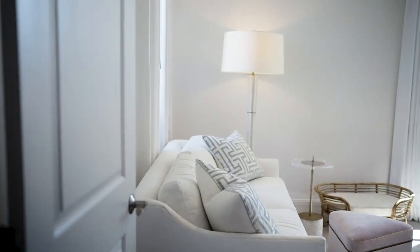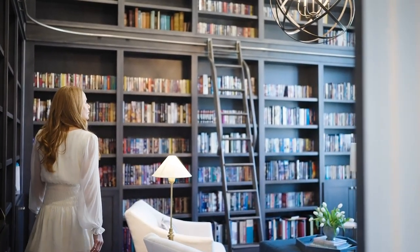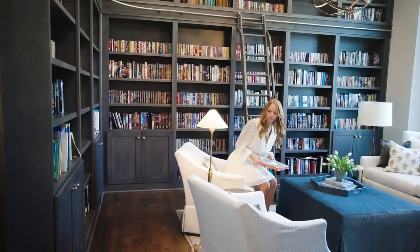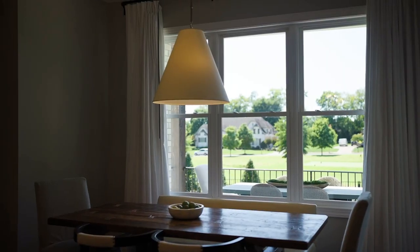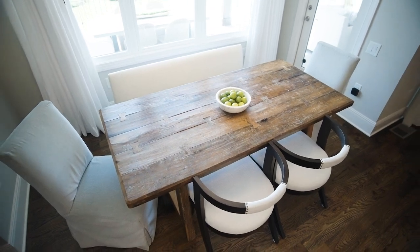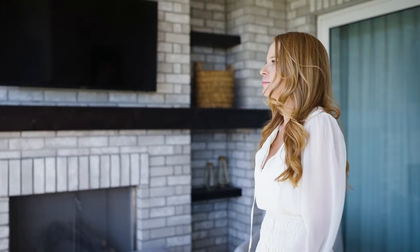One of the most important considerations when starting a project is to really think about how you will live in the space. This is a young family, so everybody needed their own spaces. There is a beautiful library — the homeowner is a huge reader and we really wanted a special place carved out for her. We decided to do an eat-in kitchen because the kids are small, and we wanted to devote some formality to a dining room. We also wanted to work around the gorgeous view of the golf course in the main family room so they can enjoy that.